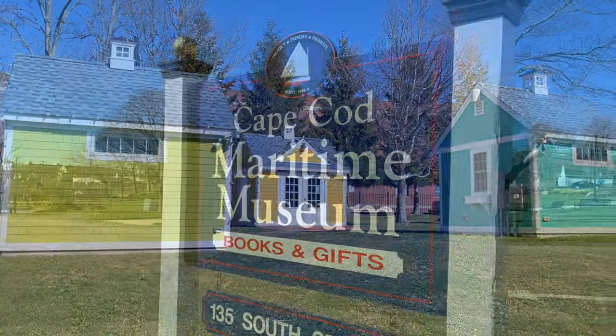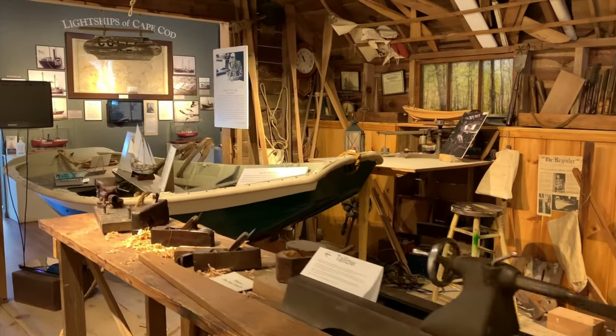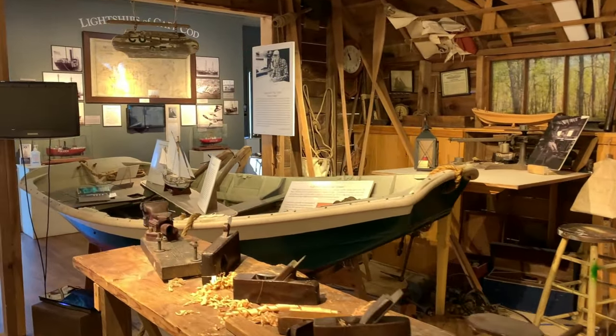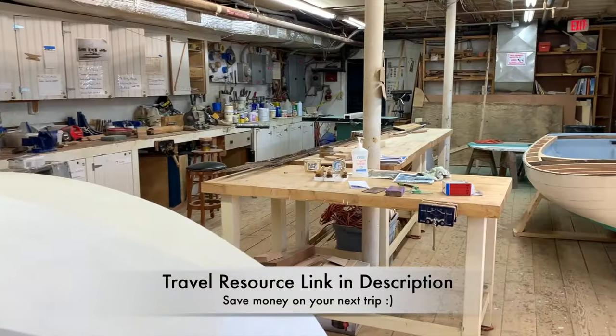Near the harbor is the Cape Cod Maritime Museum, which preserves and shares the rich maritime heritage of the Cape. There's even a boat building workshop on site.